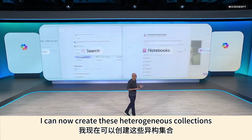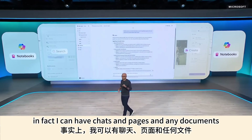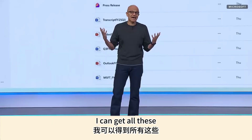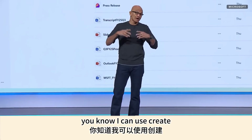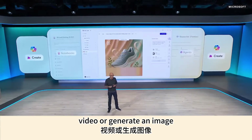With notebooks, you can now create heterogeneous collections of data — chats, pages, documents, emails, all in one collection — and even get audio reviews or podcasts out of it. With create, you can turn a PowerPoint into a new explainer video or generate an image.